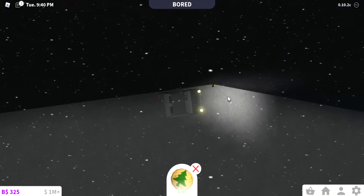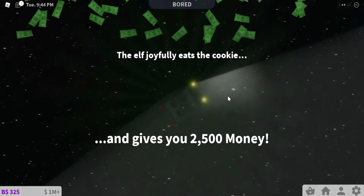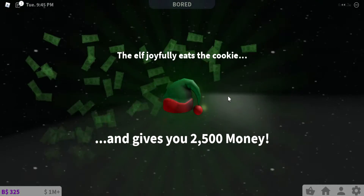It's right here. And it's taking a holiday cookie.